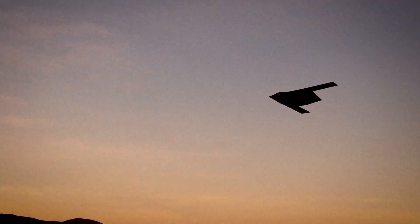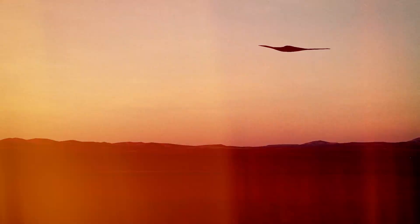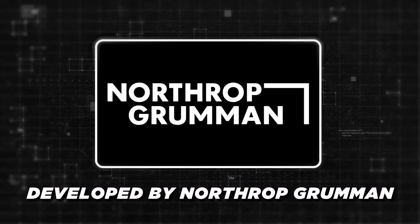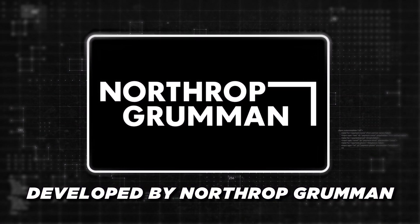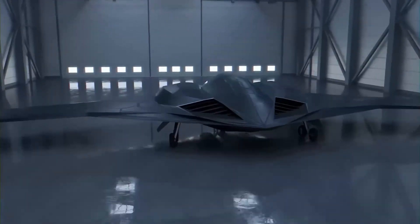The B-21 Raider is a symbol of cutting-edge military engineering and strategy, representing the United States' commitment to long-range strike capabilities. Designed and developed by Northrop Grumman, this strategic bomber is not just an upgrade, but a complete transformation in the world of stealth and warfare.